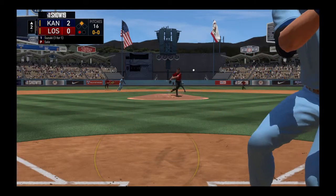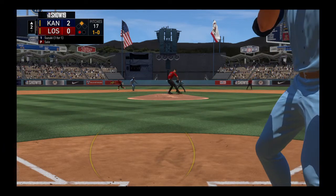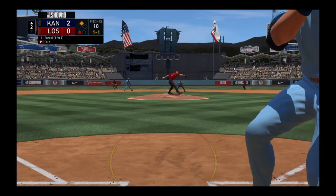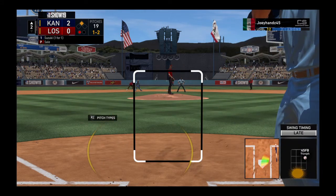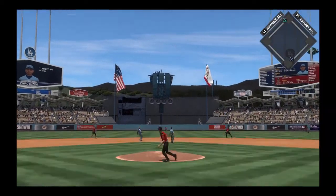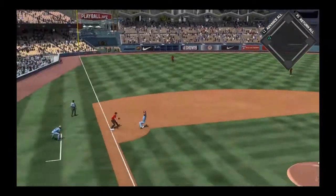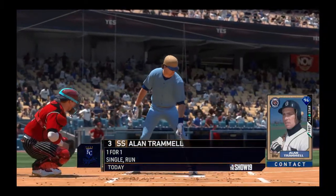Ichiro Suzuki, who singled and scored in his first appearance in this one, gets ball one to start the at-bat. Hunter leads off second with one gone in the inning. Here's a pitch — swung on and missed, one and two now. Sent in the air out to straightaway center. Bautista has a read on it, makes the catch, and the runner from second will tag and head for third — he'll make it with two away.